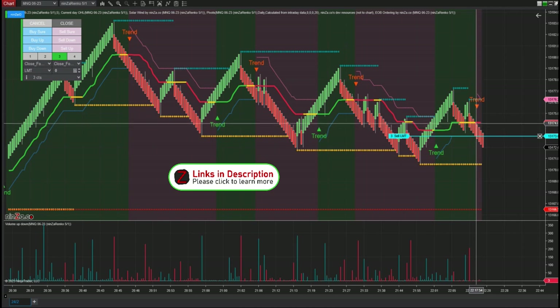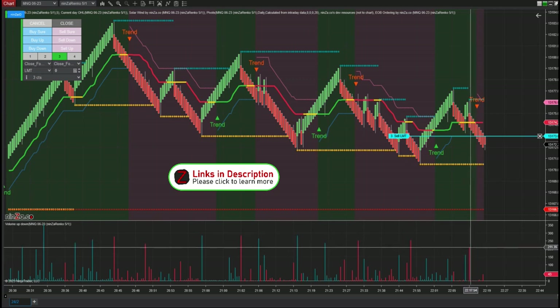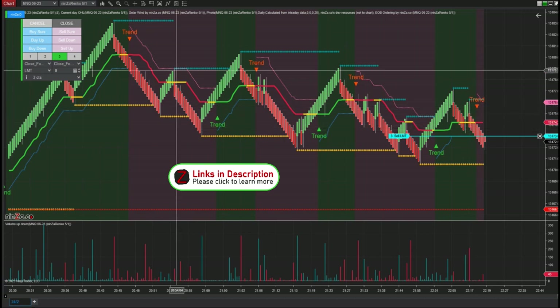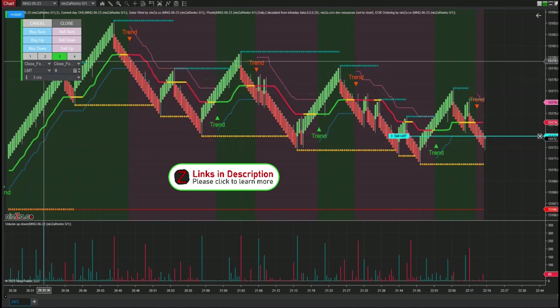Instead of having to break out your calculator and guess where this bar is going to close, if I saw high volume right here — this is where I would have entered, by the way — this higher volume coming up maybe to resistance, I can say I want to sell on this down bar. That's how I like to enter trades.